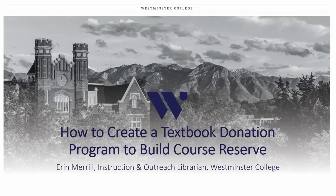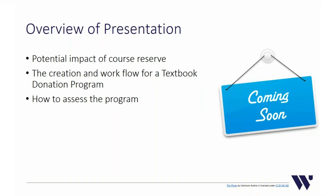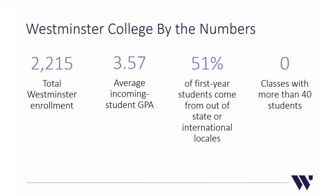Thank you so much. I want to give a big thank you to everyone who stuck around for the last session of the day. I'll be talking about how to create a textbook donation program to build course reserve. To give you an overview: I'll start with the potential impact of course reserve, then the creation and workflow of a textbook donation program, how to assess the program, its benefits, and finally leave time for questions.